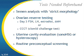Of course, prior to starting IVF, all couples should undergo routine preconceptual testing, because that will allow us to make sure that there are no pre-existing medical conditions that may complicate or prevent pregnancy.